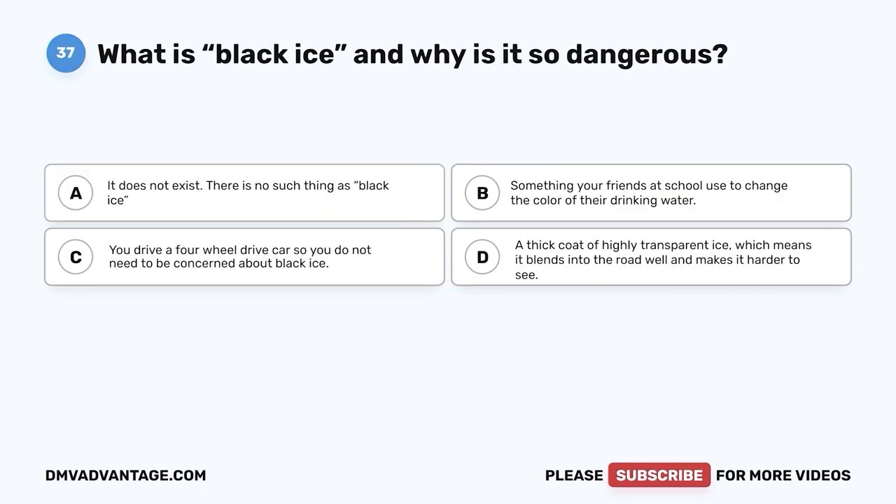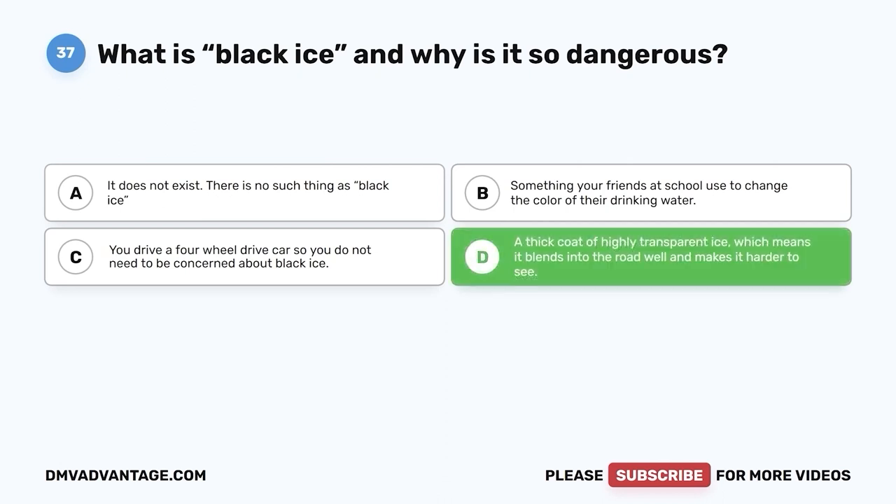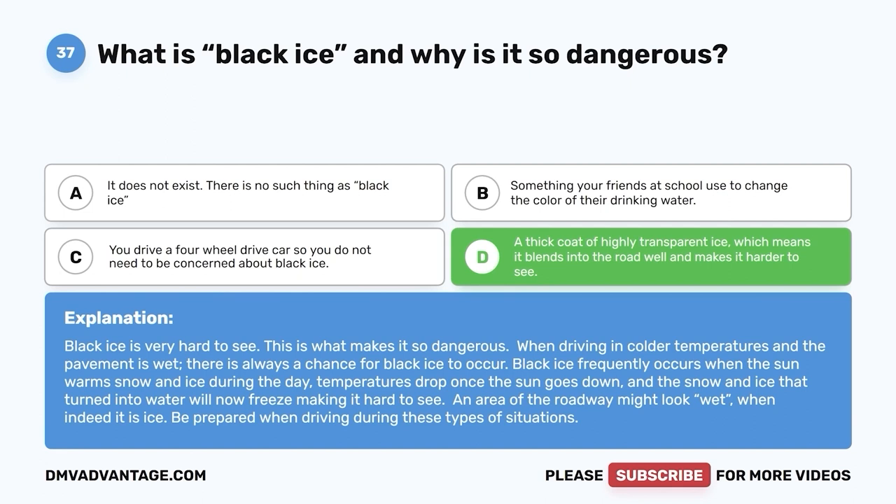Question 37. What is black ice and why is it so dangerous? A. It does not exist. B. Something your friends use to change the color of their drinking water. C. You drive a four-wheel drive car so you do not need to be concerned about it. D. A thick coat of highly transparent ice, which blends into the road and makes it harder to see. The correct answer is D. Black ice is very hard to see, which is what makes it so dangerous. When driving in colder temperatures on wet pavement, there is always a chance for black ice. Temperatures drop after the sun goes down, and water from melted snow and ice will freeze, making an area of the roadway look wet when it is actually ice.